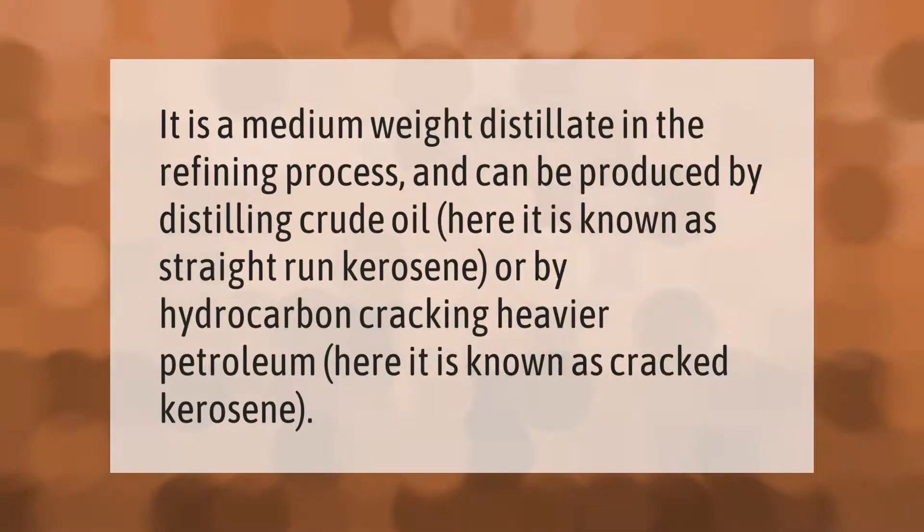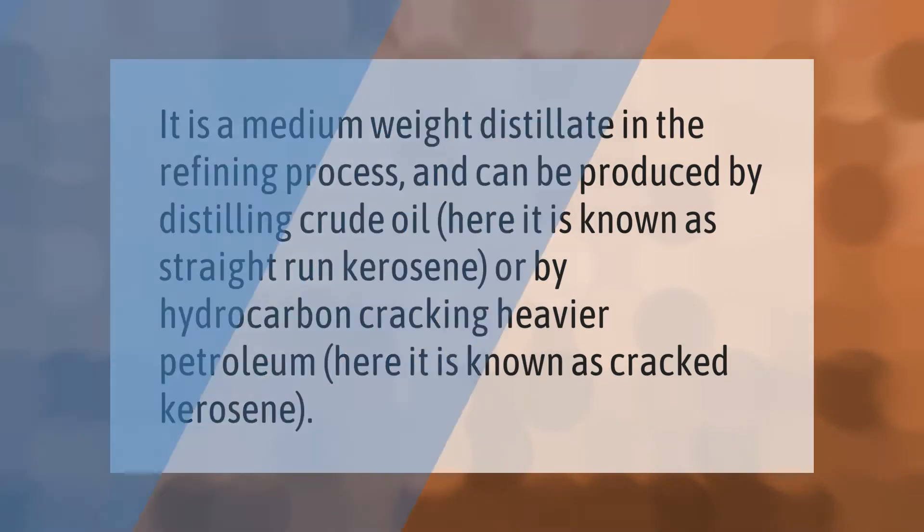Kerosene is a medium-weight distillate in the refining process and can be produced by distilling crude oil — known as straight-run kerosene — or by hydrocarbon cracking of heavier petroleum, known as cracked kerosene.